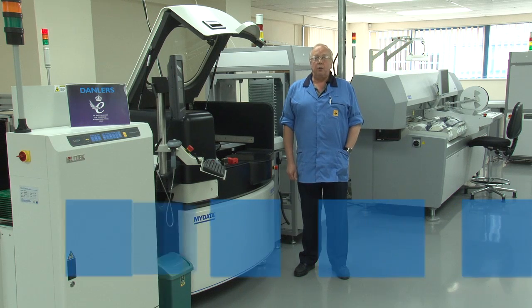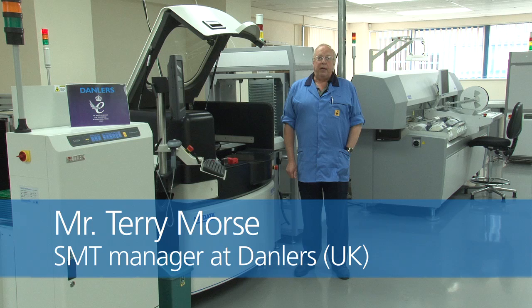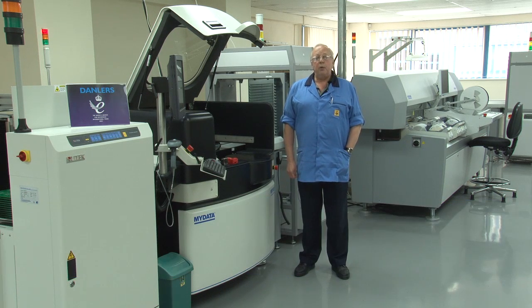Hi, my name is Terry Morse, I'm the SM team manager. As we were creating the new line, with any stencil printing solution we also had to consider storage, cleaning, handling and the purchasing lead times, as well as the printer itself.